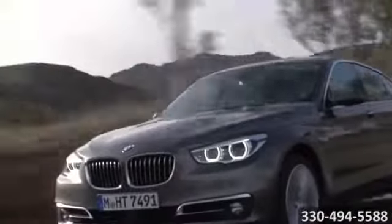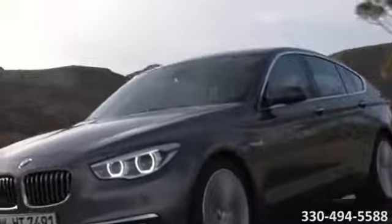The 2014 BMW 5-Series Gran Turismo. Everything as effortless as possible.